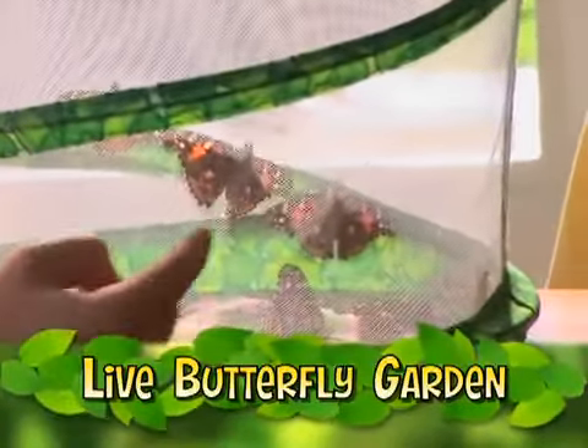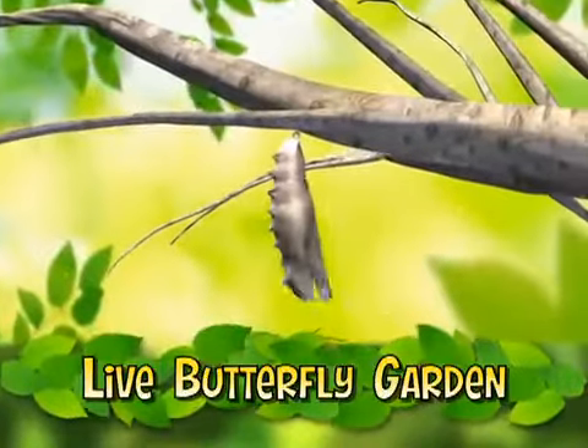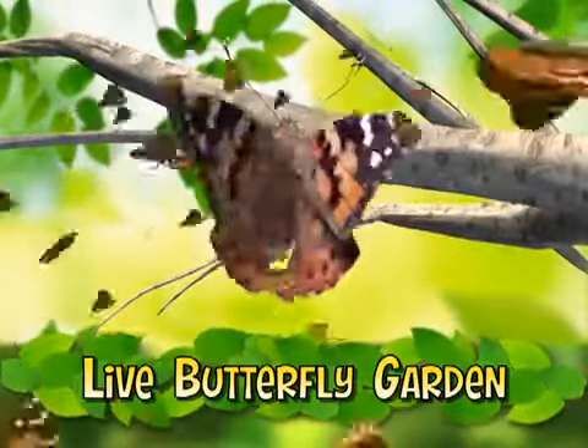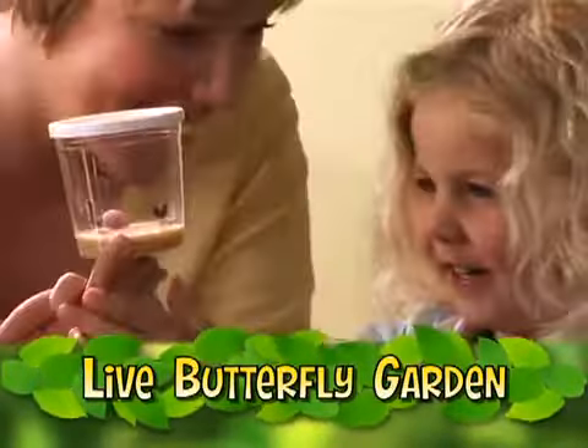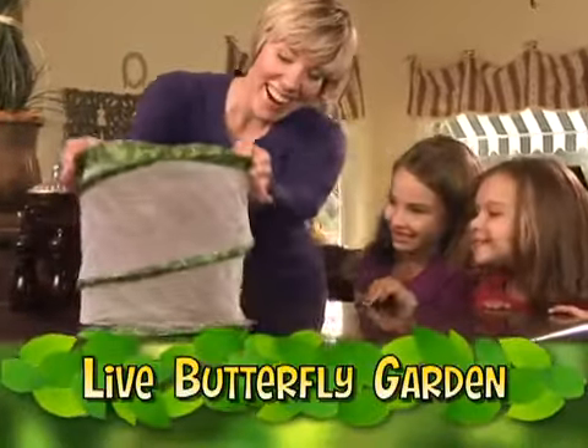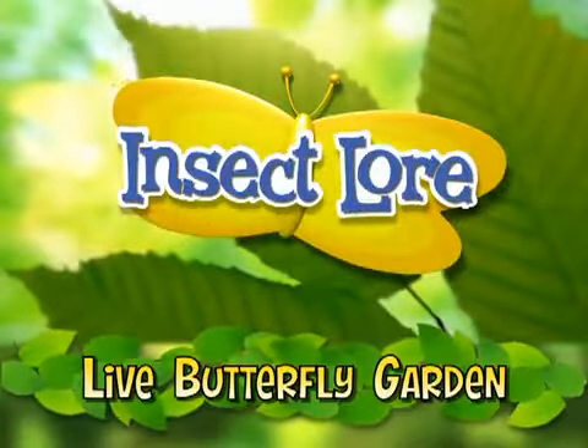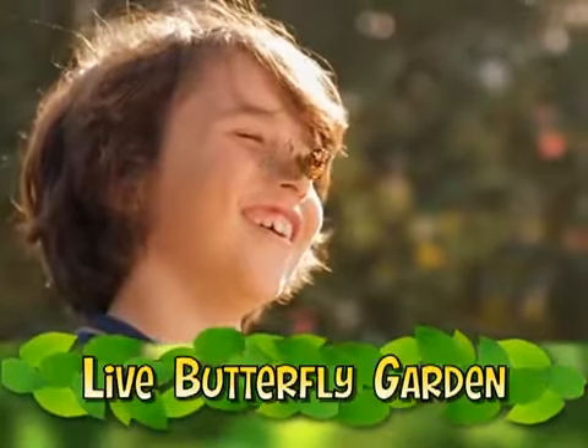You can log on to LiveButterflyGarden.com to experience the incredible magic of nature right before your eyes. You'll get five cute baby caterpillars with all the food they'll need. Your pop-up Live Butterfly Garden stands anywhere. Your butterflies come from Insect Lore, provider of live butterflies to schools and families nationwide for over 40 years.